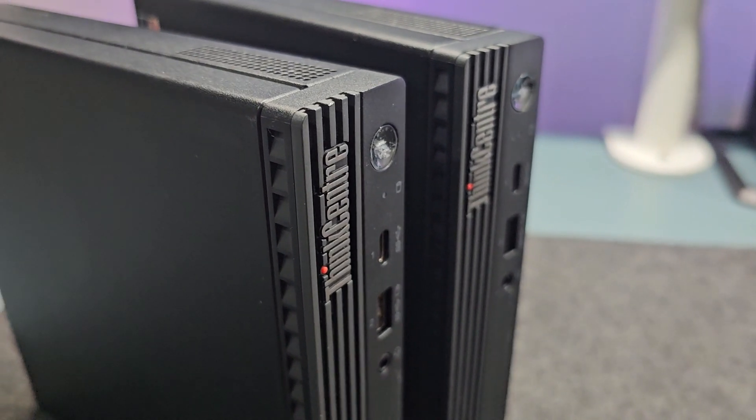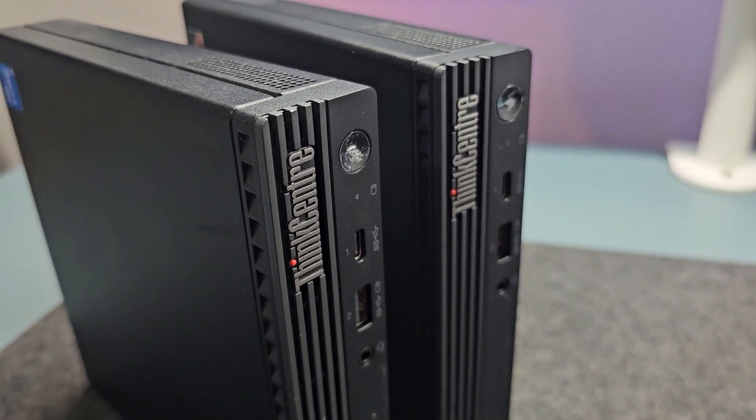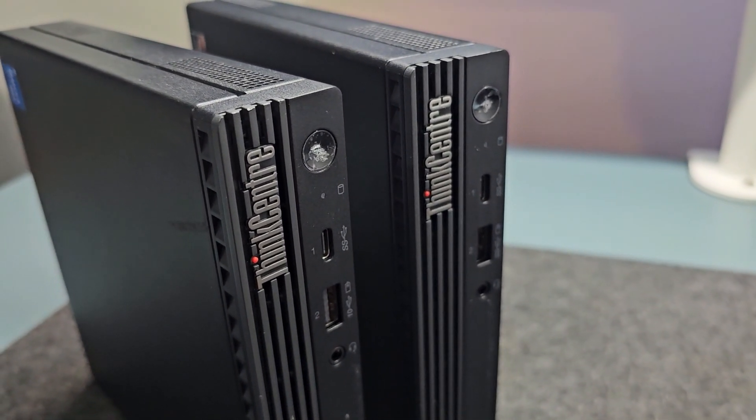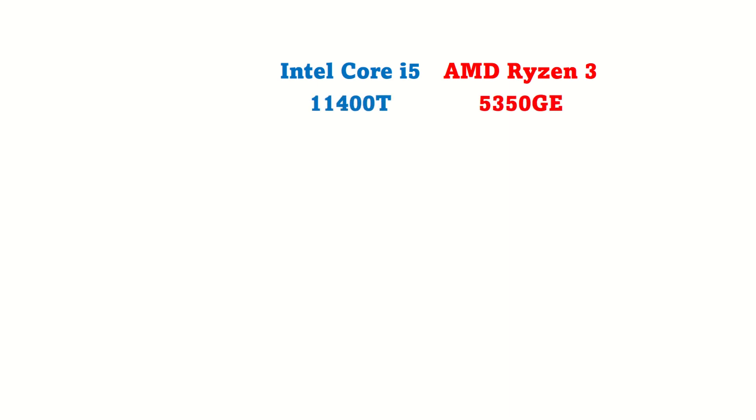To make the comparison, we have two Lenovo Micro Form Factor PCs from the same generation with the same design, same model, same SSD, and same RAM configuration.